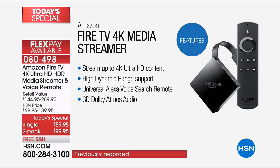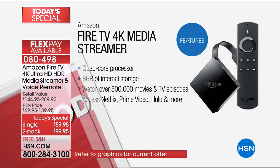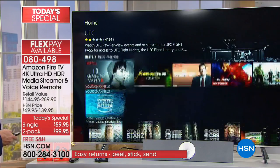The universal Alexa voice search remote - you ask for your favorite actor or actress: Joan Crawford, Bette Midler, or Cary Grant - whoever you think of, they're at the end of your voice. 3D Dolby Atmos audio - the only device I've had as a streamer with this kind of audio. It has a quad-core processor and a full web browser built in. If you want to browse hsn.com or any favorite sites, they are at your fingertips. 8 gigs of internal storage. You can download all your favorite games and apps from the Amazon App Store.